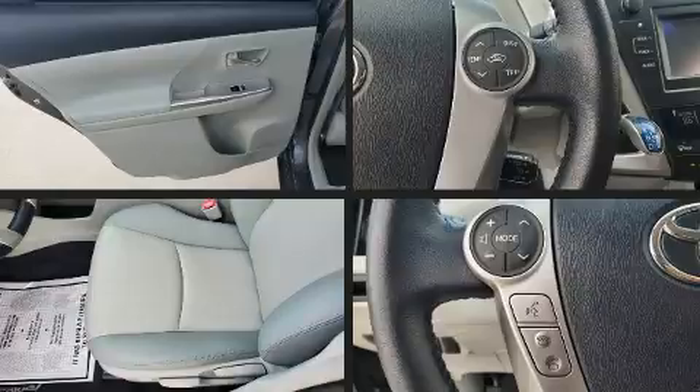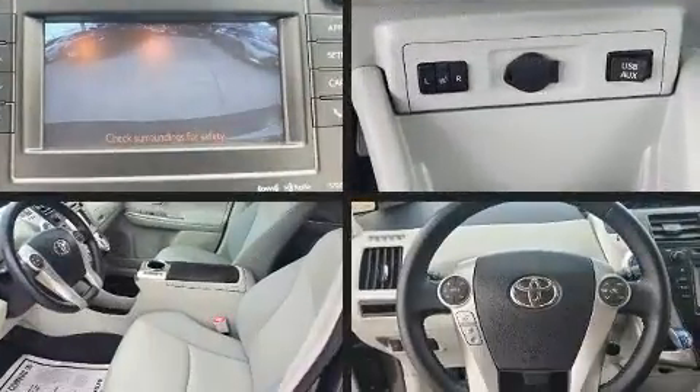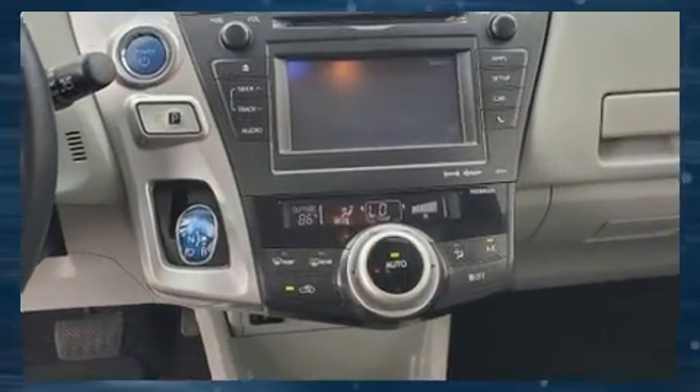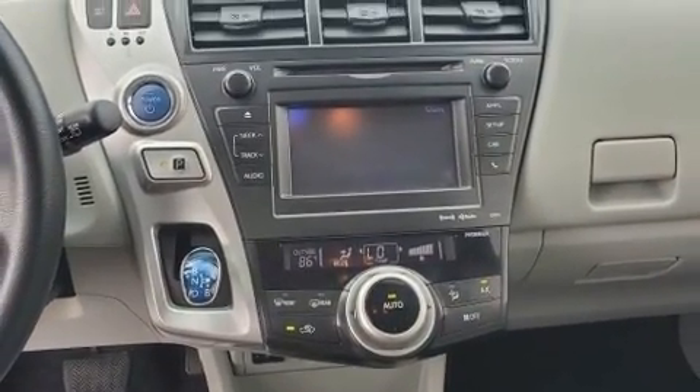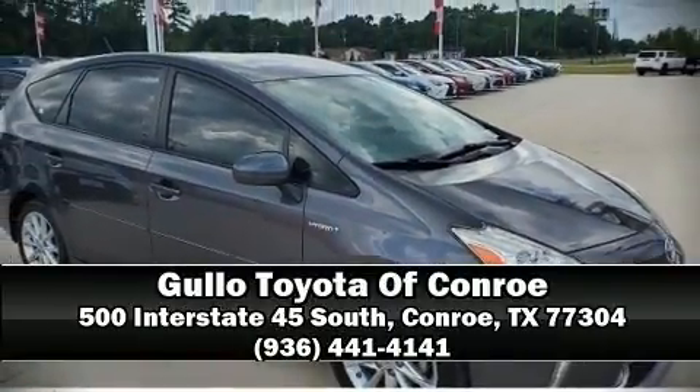For added security, Dynamic Stability Control supplements the drivetrain. This vehicle has achieved certified pre-owned status by passing Toyota's comprehensive certification process. Stop by our dealership or give us a call for more information.